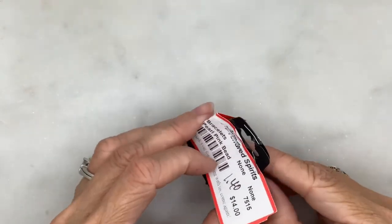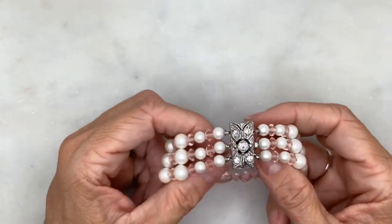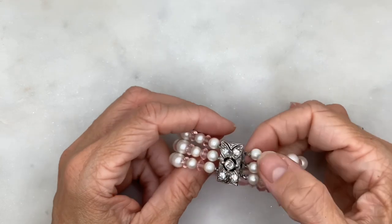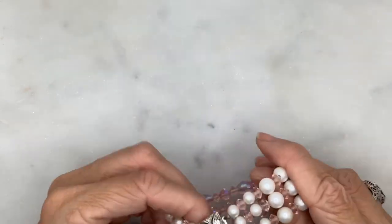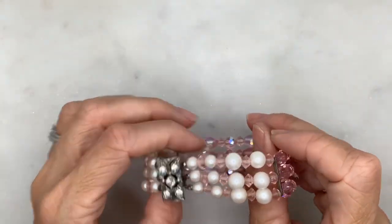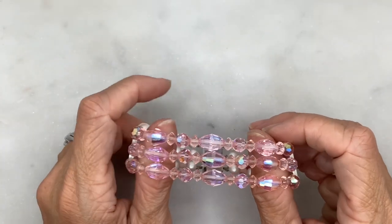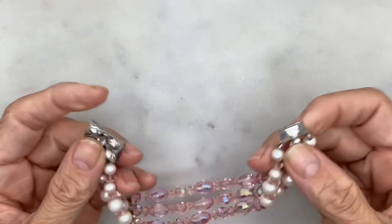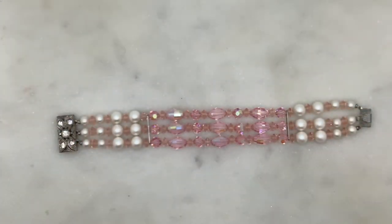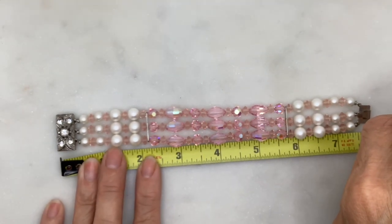At 90% off for a dollar forty, I got this multi-strand bracelet from a local consignment store. It's got a really lovely vintage-style clasp. These are plastic faux pearls and my guess is the other beads are glass with a coating. The length of that bracelet is about seven and a half inches.